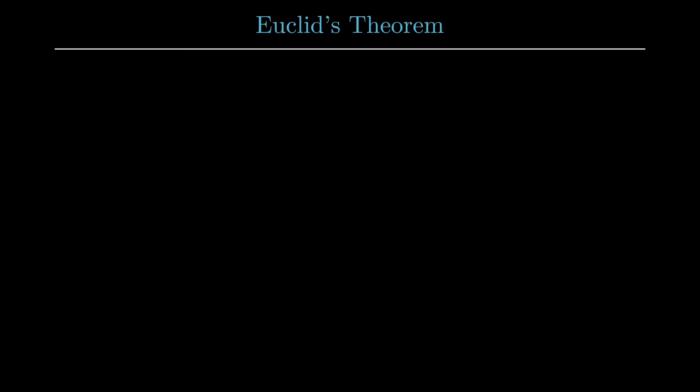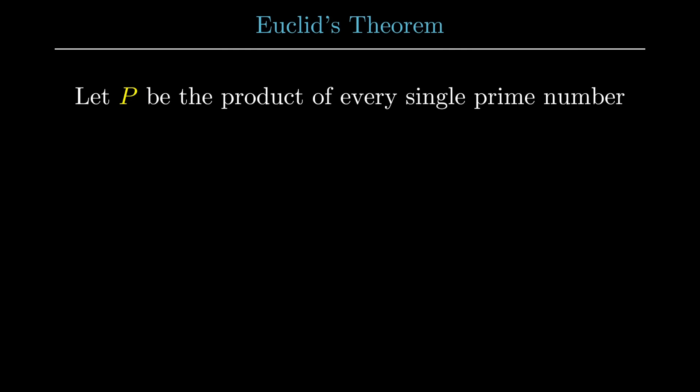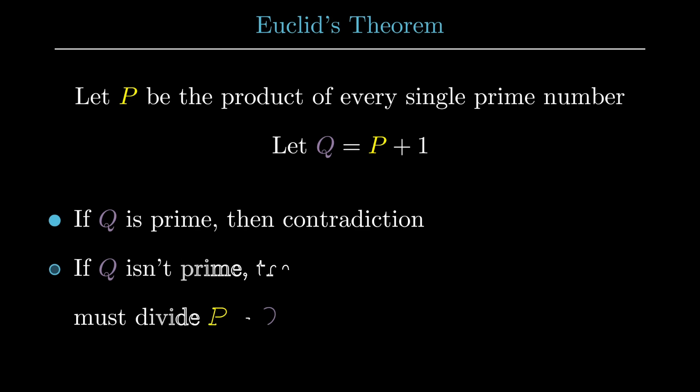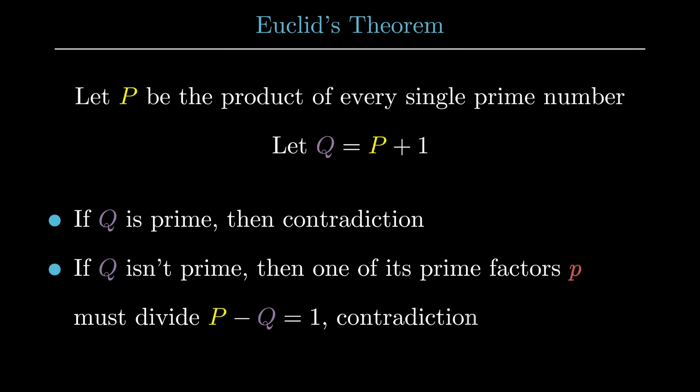First, let's assume the statement is false — that there are a finite number of primes. Let P be the product of all of these prime numbers. Now let's examine the number Q, which is equal to P plus 1. Q can be either prime or composite. If it's prime, we've already found a new prime, contradicting our assumption. If Q isn't prime, it has prime factors. Let's look at one of those prime factors p — since p divides P, it should also divide Q minus P, which equals 1. But no prime divides 1, which is another contradiction. So we've proved there are an infinite number of primes.